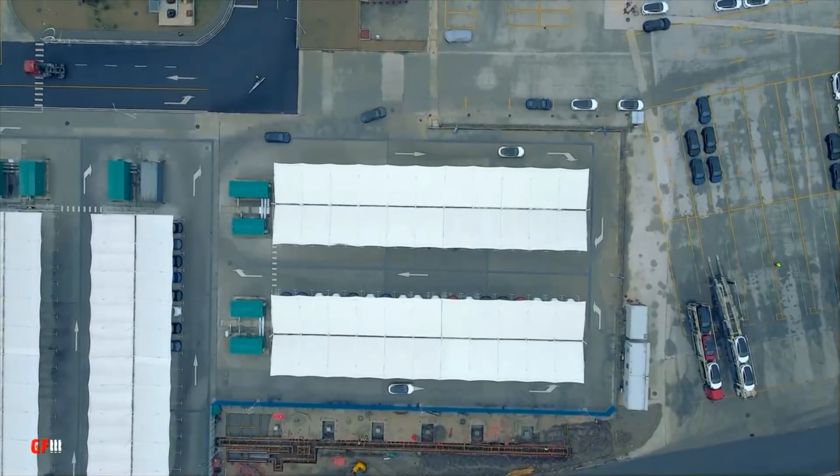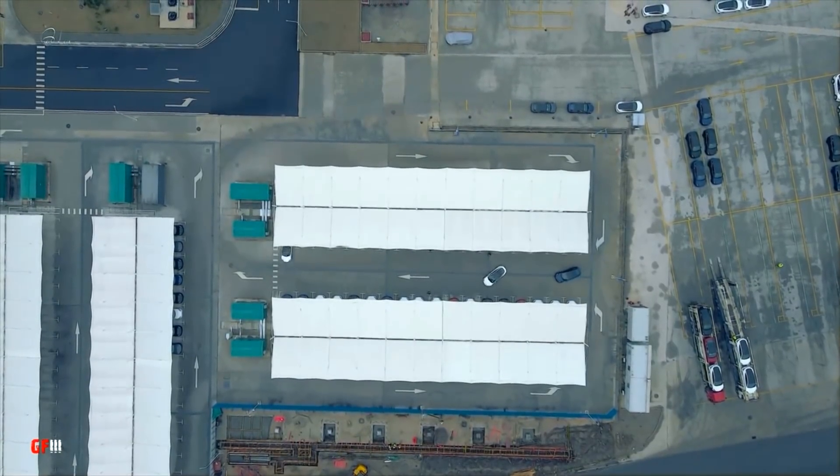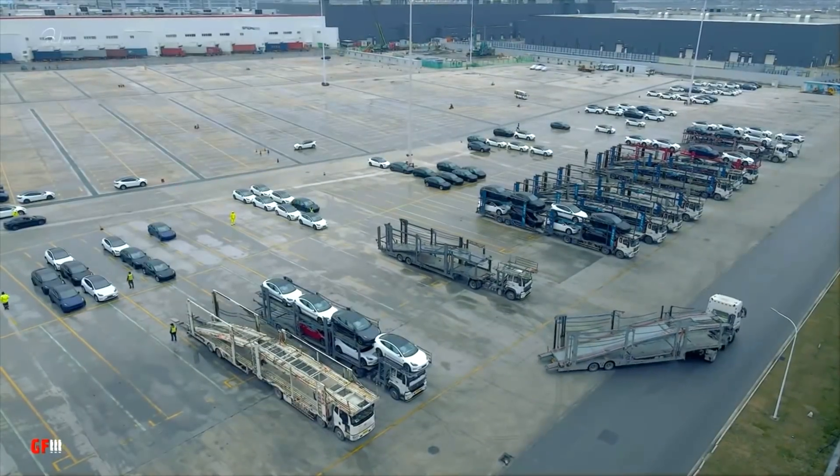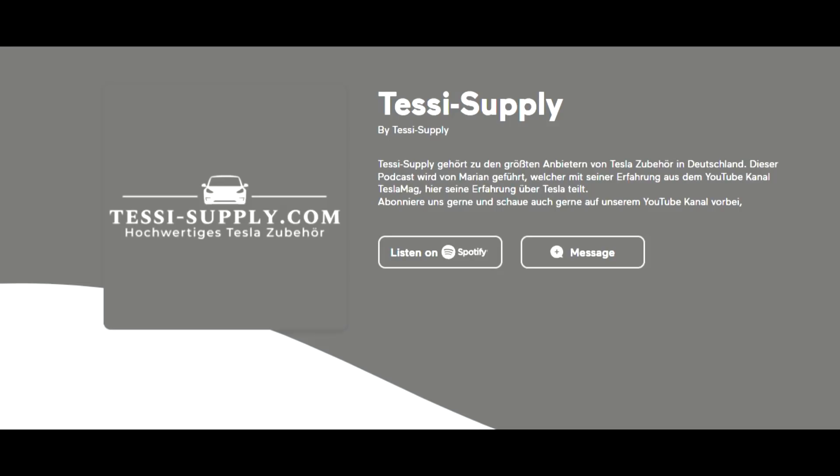Thank you very much for being here today. I'm very glad that you are supporting my channel. If you would like more news, I also speak German — you can find me on Evolution. And my podcast is also Tessi Supply. Thank you very much.